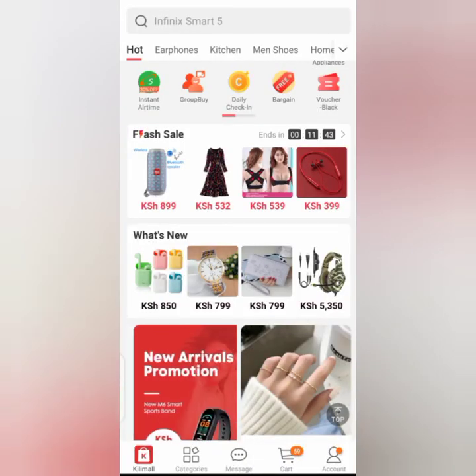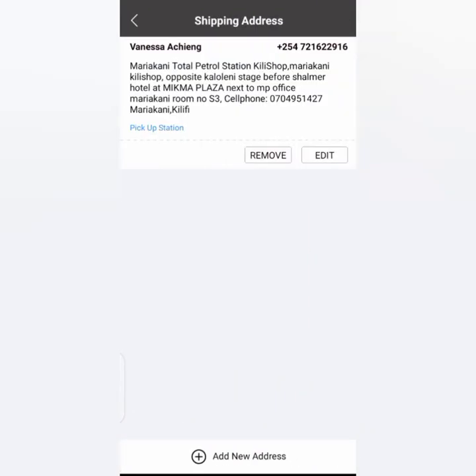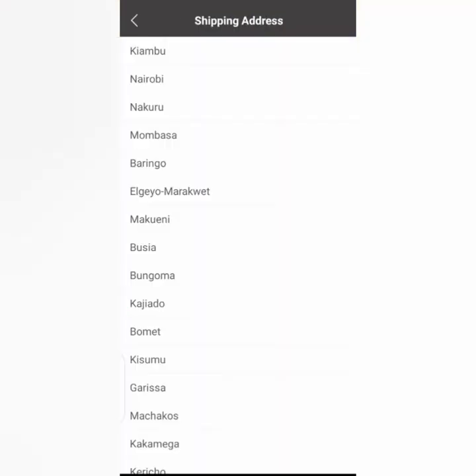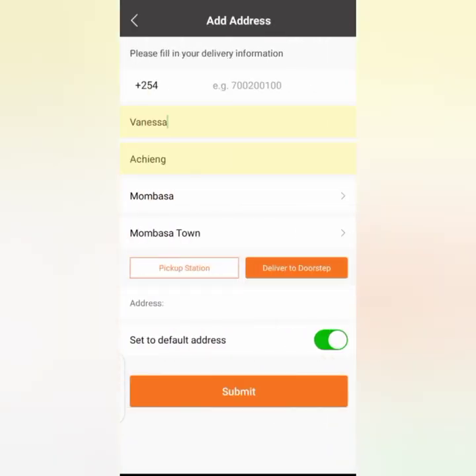As you can see, there are five main icons: Home, Categories, Message, Cart, and Accounts. Click on Account, then go to Address Book and click on it. I already have mine, but let me show you an example by setting a new address. For the first name, just type your first name, and your last name. If you are in Mombasa, just click Mombasa Town.